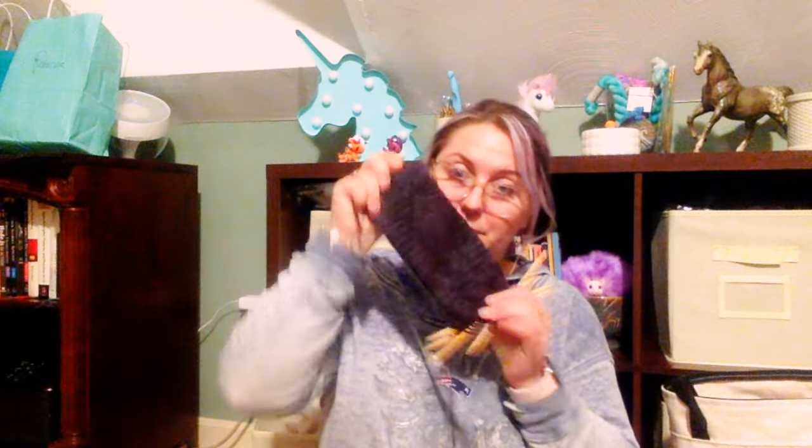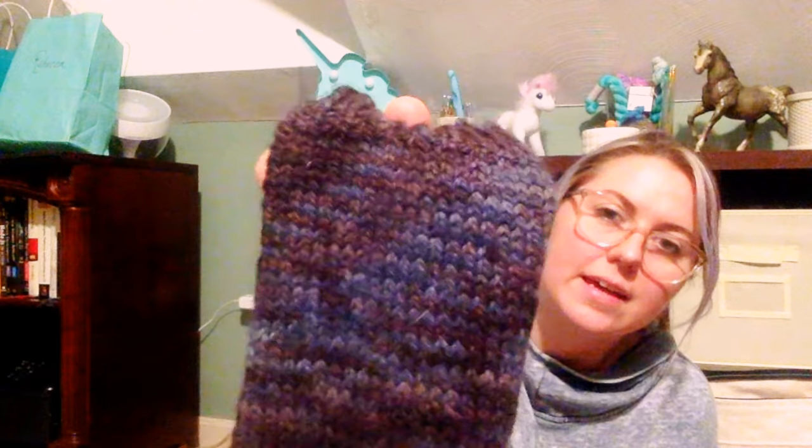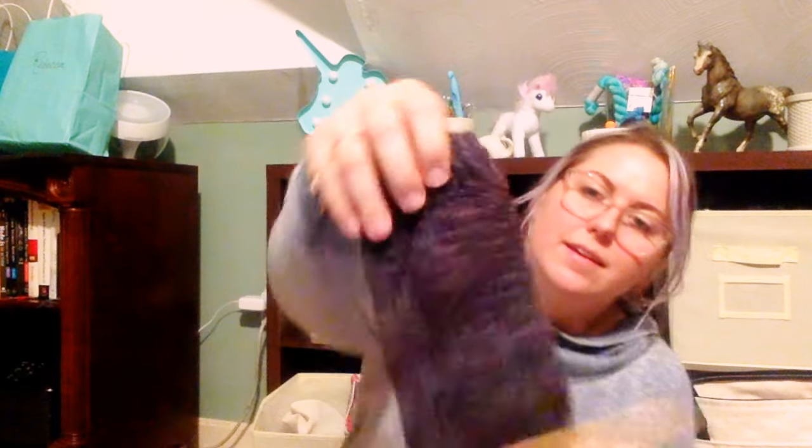I think I might make myself leg warmers in this yarn - I really love it. I don't remember what it is though, so I'm sorry. That's my WIP - it's going to be a house sock for my brother. He's really tall and has really big feet, so I have a lot to go.